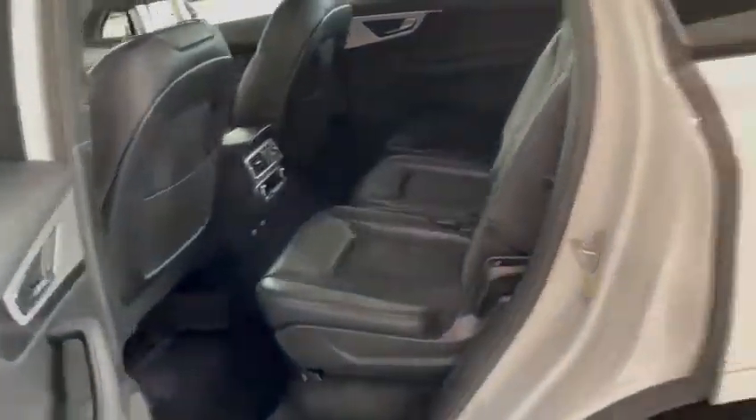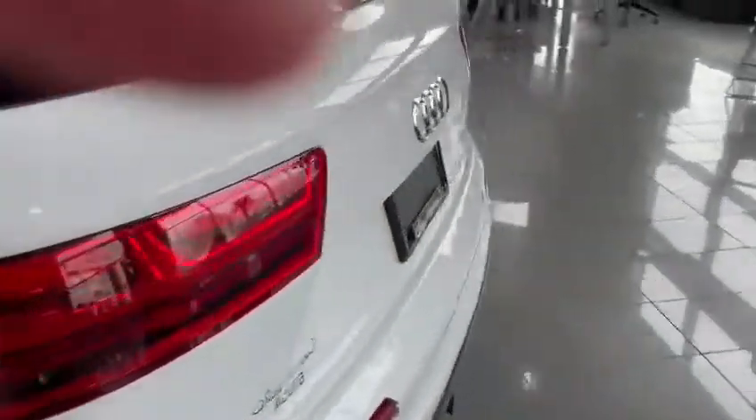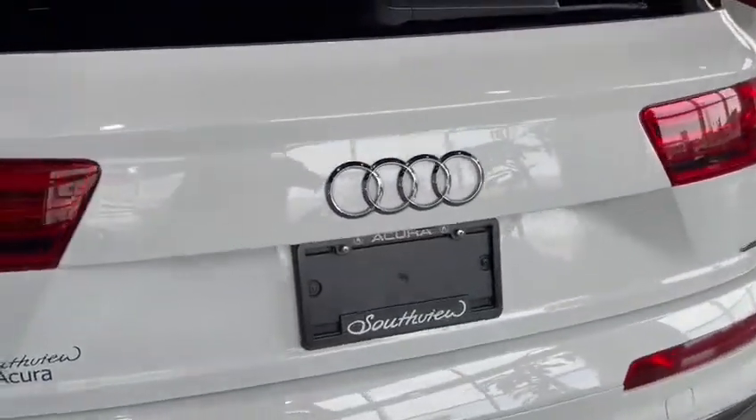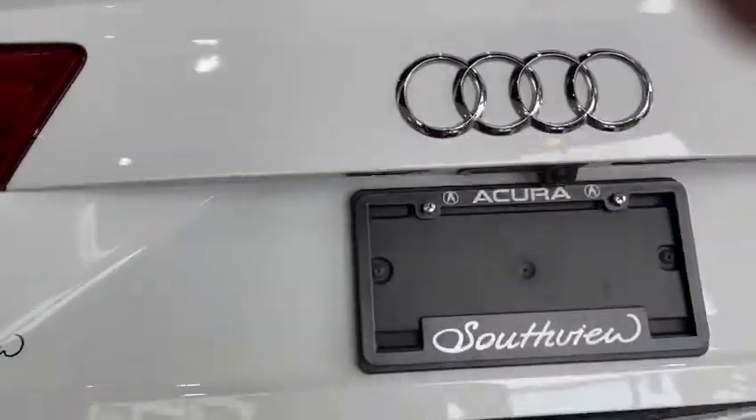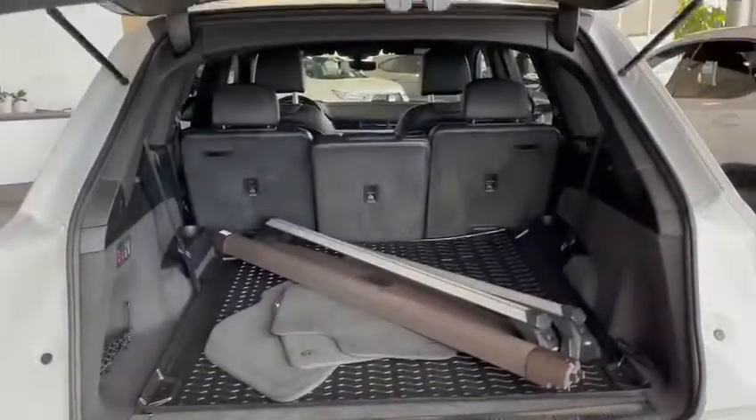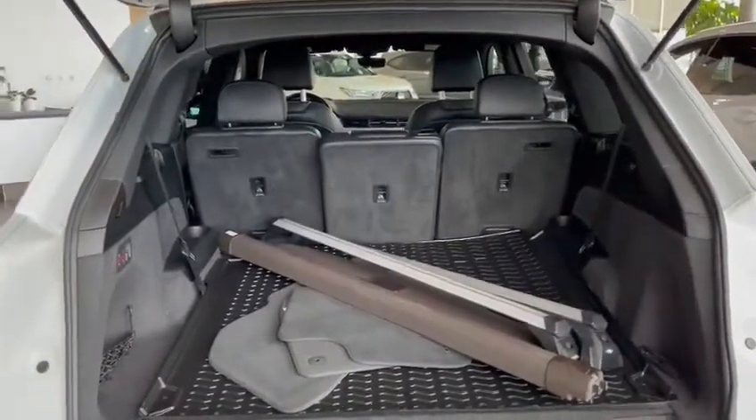In the back there's tons of room with foldable seats. You do have your power tailgate, and you'll also find your backup camera and backup sensors. All three seats fold down of course.